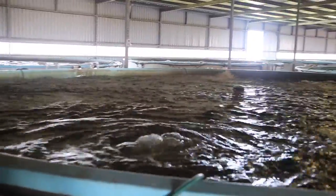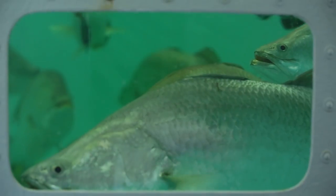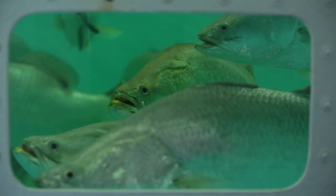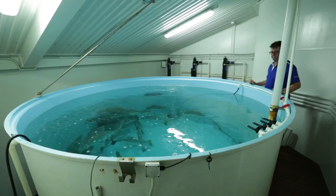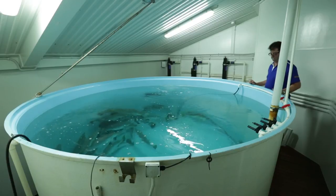Progressively the fish grow and are graded and shifted from one tank to another so that they remain all of an even size. Because barramundi, if they are not graded within 70% size of each other, will eat each other and then you lose two fish — that's not good. So the grading is quite important.